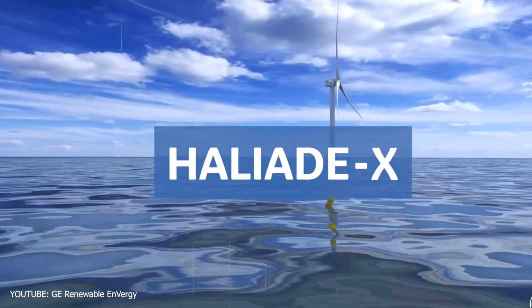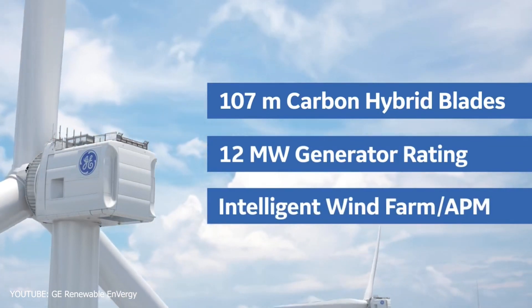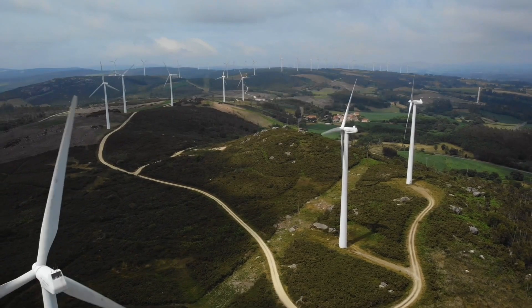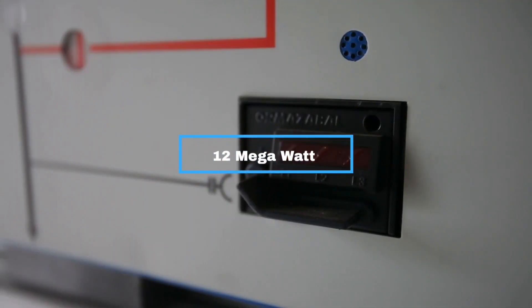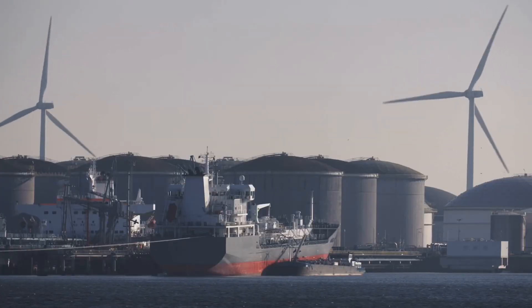General Electric's all-new Haliade-X is an excellent combination of function and form, if there ever was one in wind turbines. This amazing structure rises gracefully over some 260 meters above sea level. Interestingly, the turbine has just the required capacity to produce about 12 megawatts of energy with an exciting industry-leading 63% capacity factor above industry standard.